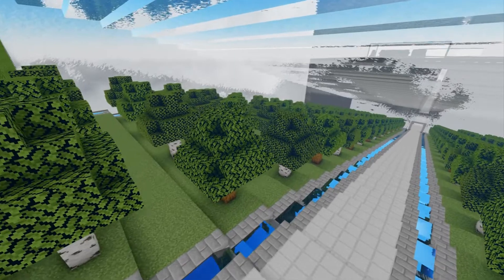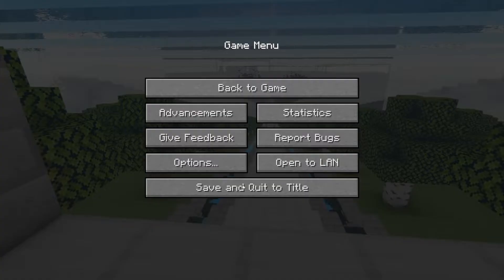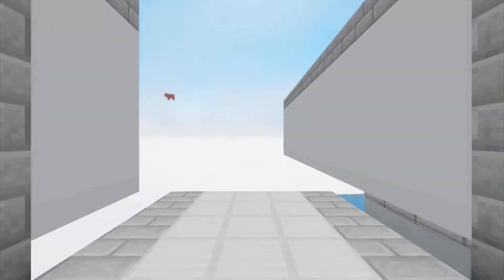So do you guys remember the Elytra section that we had before? Here, I'll give you a little preview of what it used to look like. Let's go into this thing.